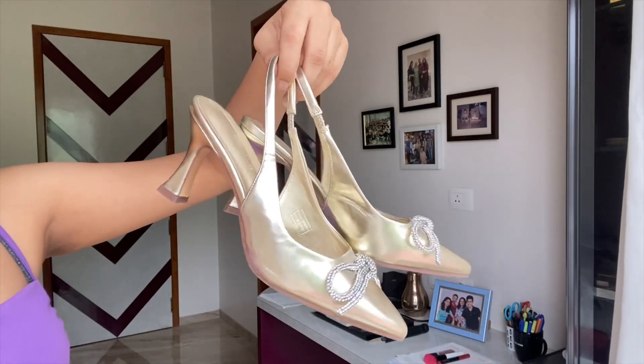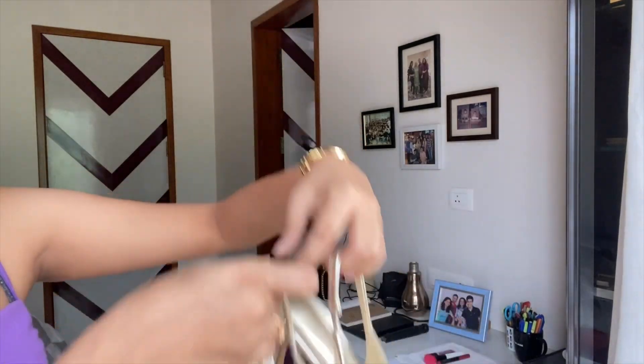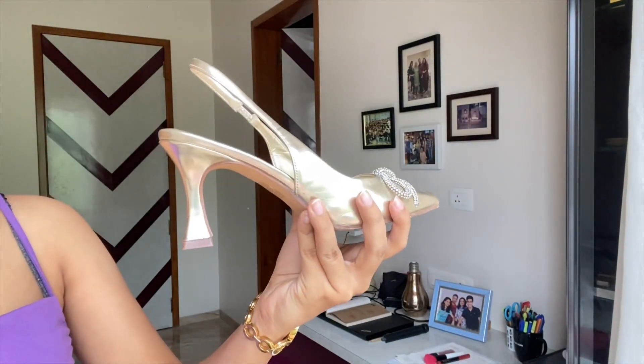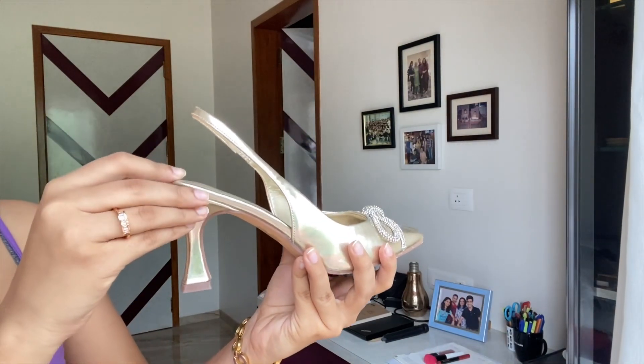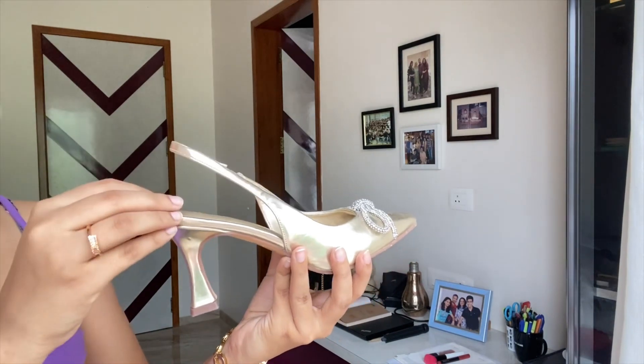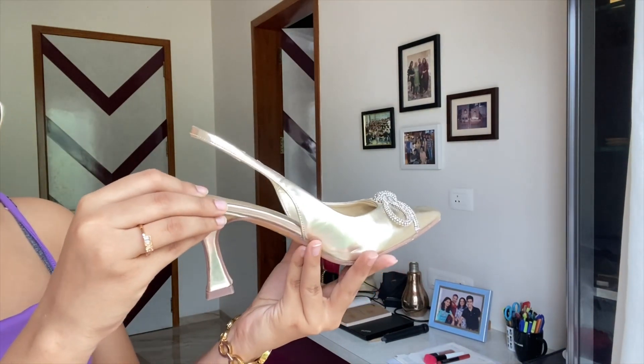These are again from Westside. I recently discovered that Westside has one of the best footwear collections — I got to know this through a friend who used to shop there a lot. They look really dainty and pretty, and they're also surprisingly comfortable. I've actually gone to a party for four to five hours straight in these and my feet were decent — no pain at all.